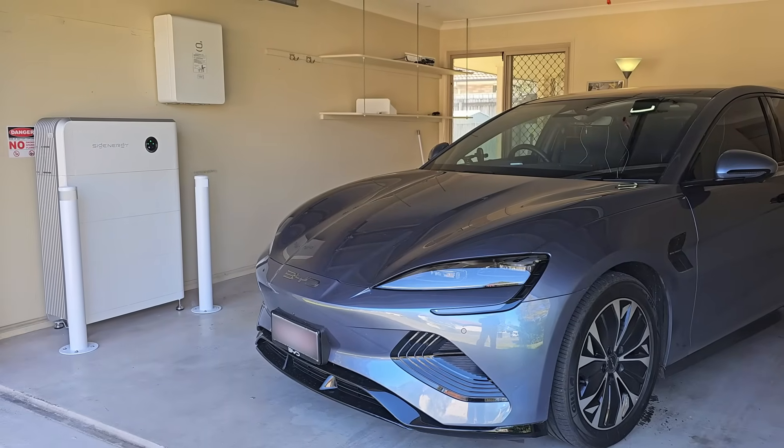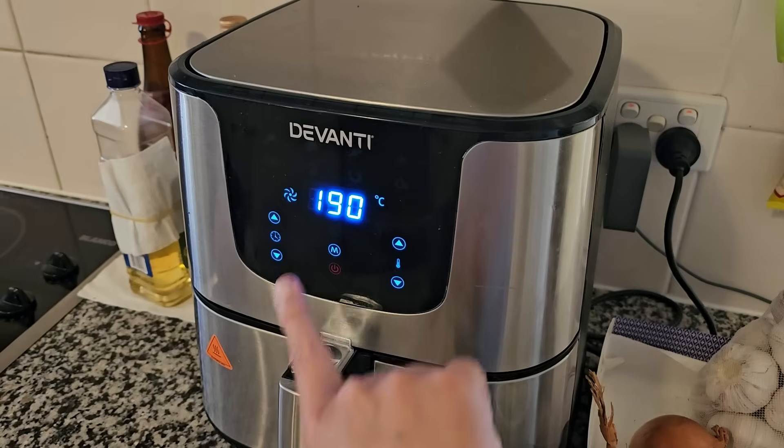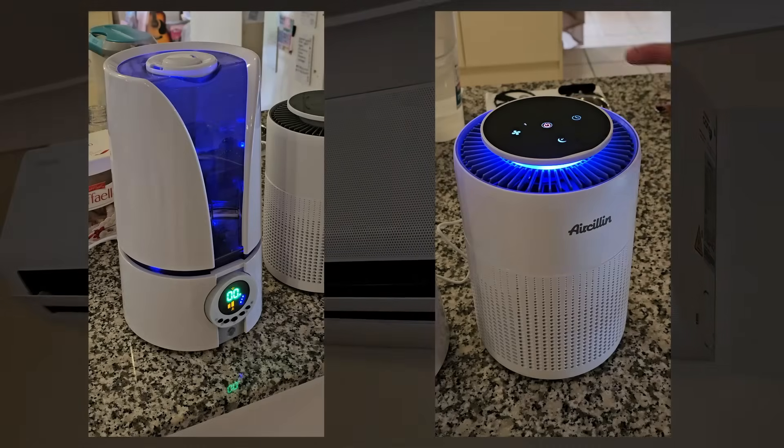I've been using my SIG energy system for 3 weeks now, and it's so good! Switching on electrical appliances whenever we like, and not having to pay for electricity feels so weird.